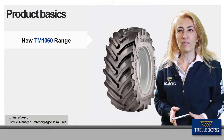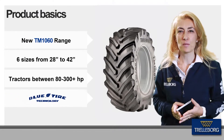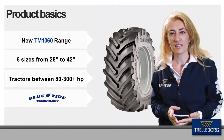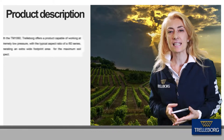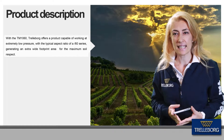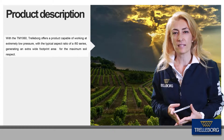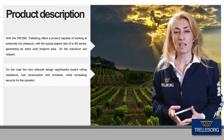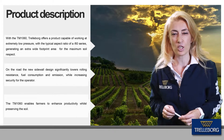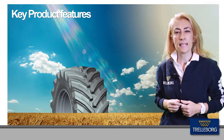Trelleborg upgrades the product offering with a high performance solution for tractors from 80 to 300 horsepower, demanding extra performance in terms of traction and efficiency from the tires. The new TM1060 works at very low pressure with the typical aspect ratio of the XCST series, generating an extra wide footprint area for maximum soil respect. On the road, the new sidewall design significantly lowers rolling resistance, fuel consumption and emissions. Let's see together the key product features of the TM1060.